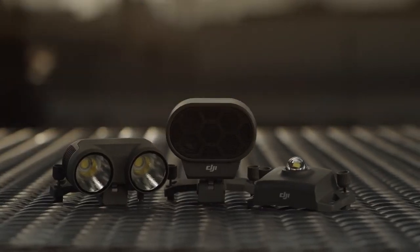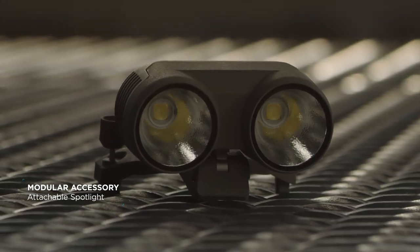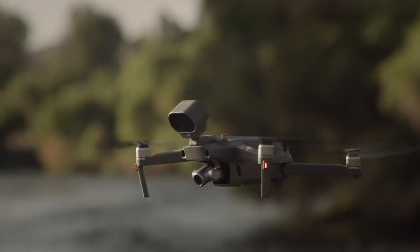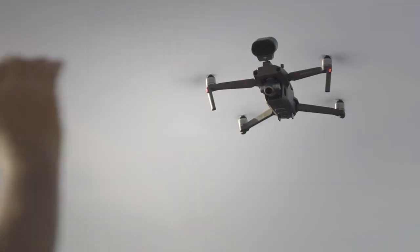With expansive accessories that let you direct team members and operate in more scenarios than ever before. This is the Mesa Fire and Medical Department — remain calm, help is on the way. There's been a break-in on the lower east side.